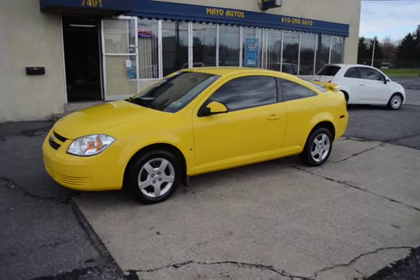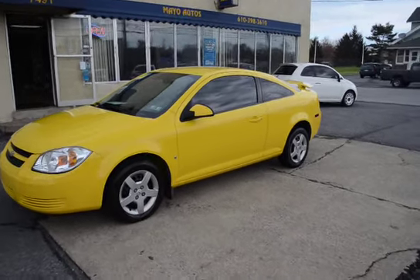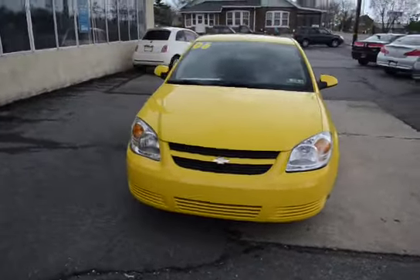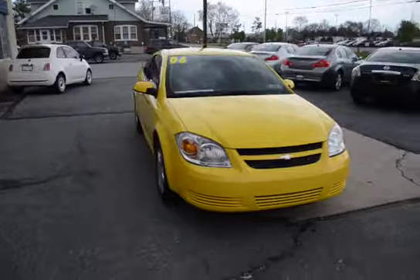I'm Tony from Mayo Autos, and here we have a 2006 Chevy Cobalt — a two-door with the spoiler, local trade, 90,000 miles, five-speed manual transmission.